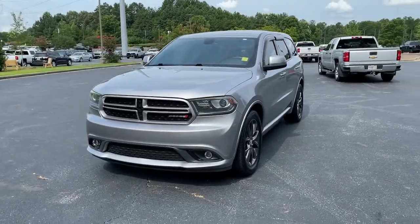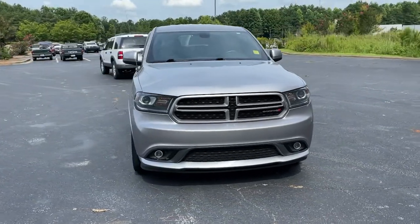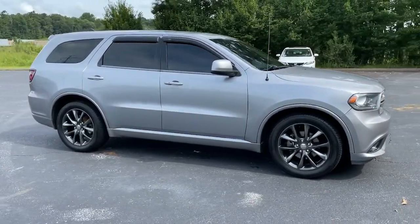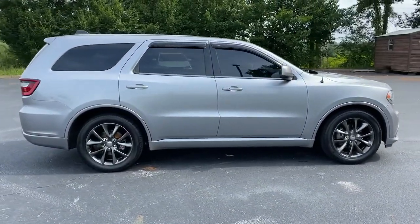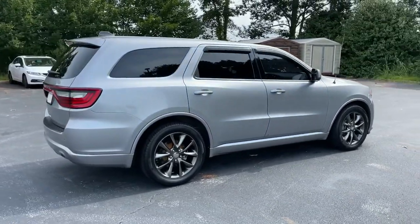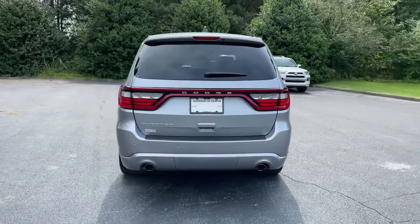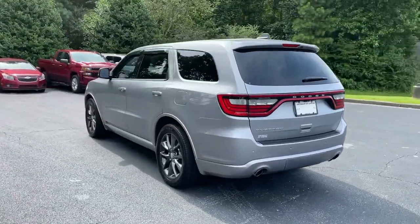Enjoy the view of this 2014 Dodge Durango. With less than 120,000 miles on the odometer, this vehicle stands out from the rest. The Dodge Durango — the powerful, full-size, three-row SUV that blends rugged capability with refined, state-of-the-art comfort.